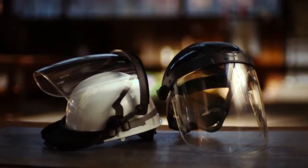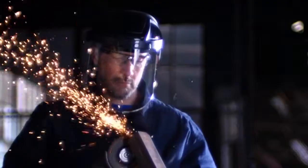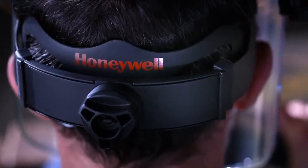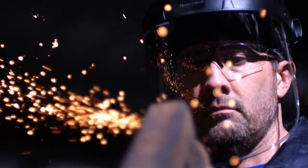Introducing Honeywell TurboShield — a groundbreaking face shield that gives your team the protection they deserve. If it's not comfortable, they're not going to wear it. So by using ergonomic design, we've created a patented suspension cradle that provides 300% greater surface area to eliminate painful pressure points.